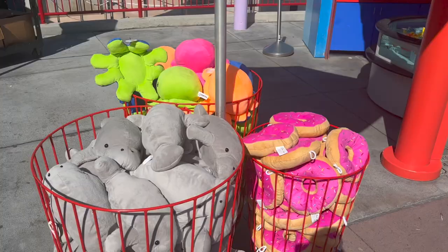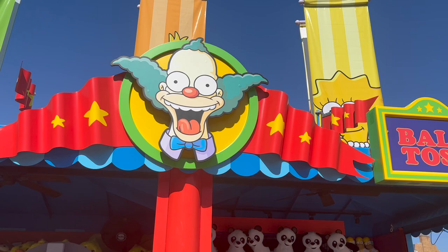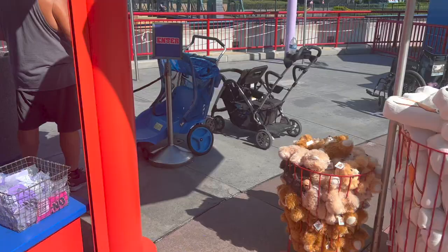Here's a little ducky game with some prizes — I like that donut one. Right next to it is a ball toss. It's so fun! These are the really hard games where you throw and have to get it in the color. Very fun.